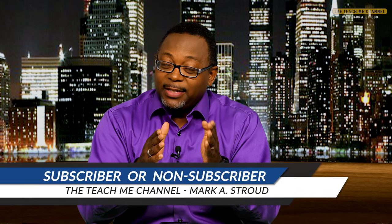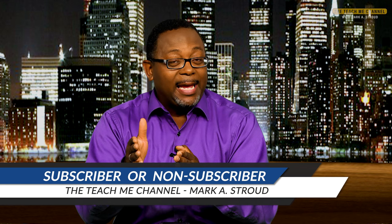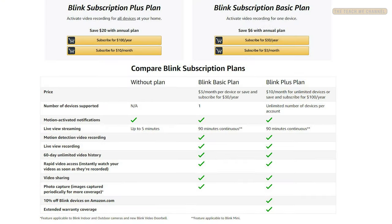The first thing we want to discuss is: is your Blink camera operating on a subscription plan or a non-subscription plan? Subscription plans pretty much guarantee that it's going to record when it detects movement. Non-subscription plans, there is no real guarantee for that, and you can see what's included and what is not included.